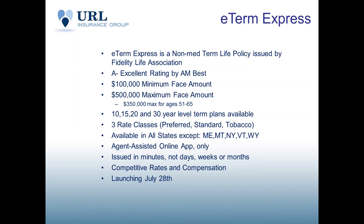Fidelity Life is an A-minus excellent rating by AM Best. The product's minimum is $100,000. The maximum is half a million dollars for clients up to age 50. For clients ages 51 to 65, it's a $350,000 maximum. We will offer 10, 15, 20, and 30-year level term plans. There are three rate classes: preferred, standard, and tobacco. The product is available in all states except Maine, Montana, New York, Vermont, and Wyoming.